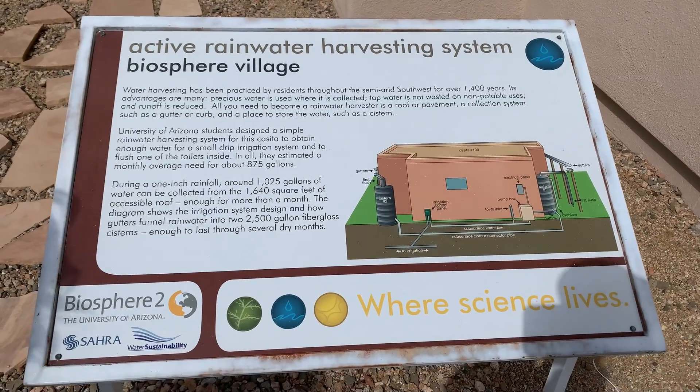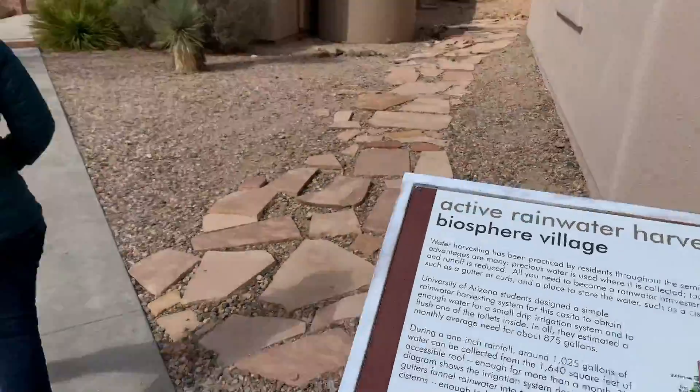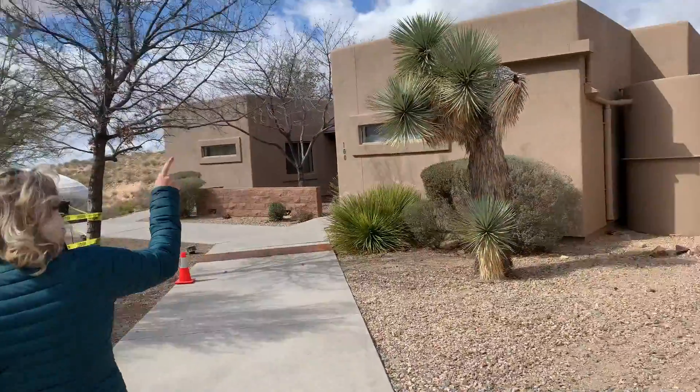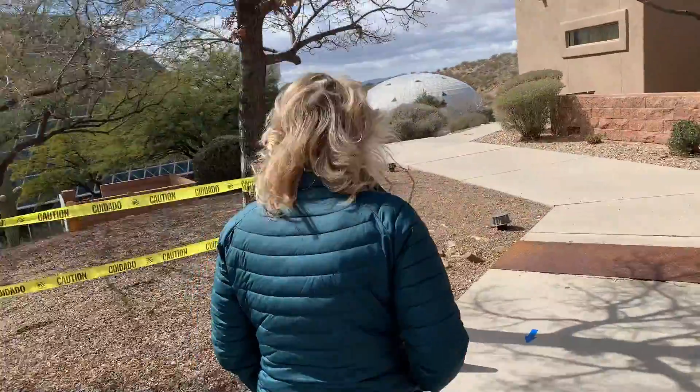Looks like they're doing major rainwater harvesting. Very exciting. They do that here. There's the cistern — she just called it out. You go girl.